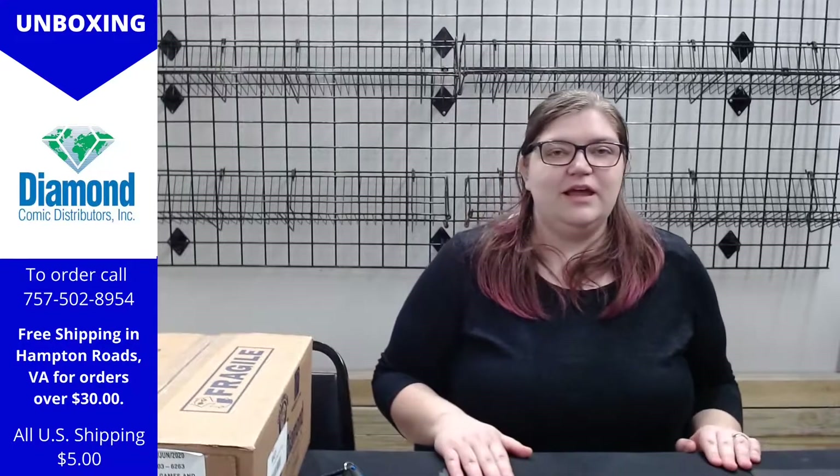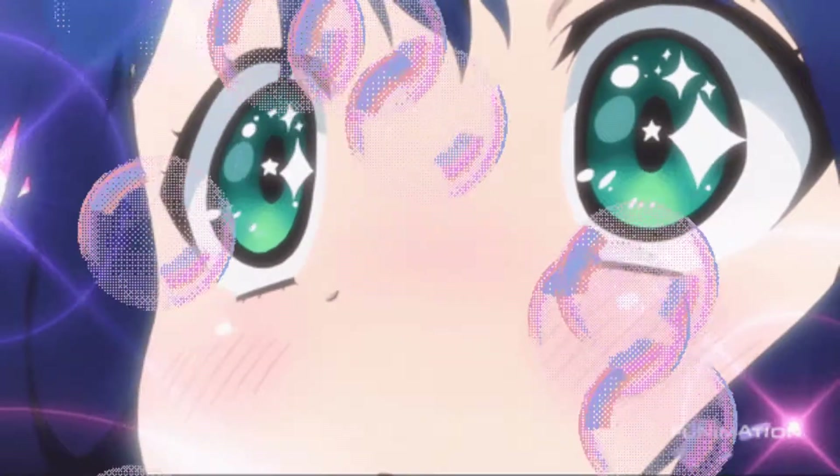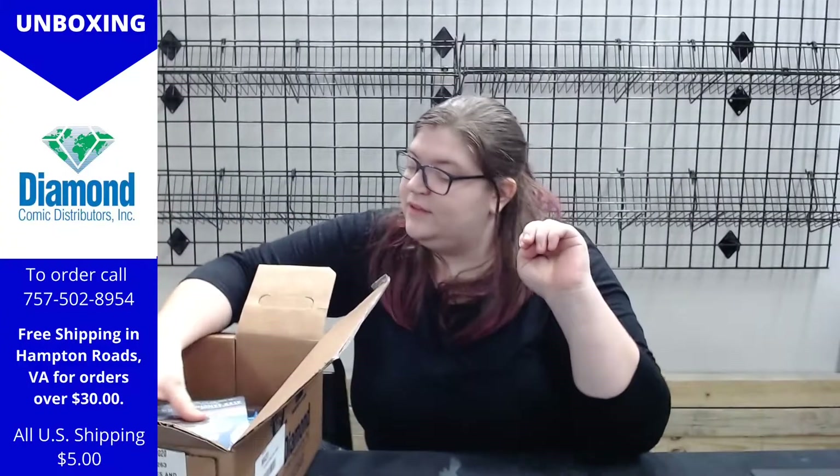We're gonna start getting into this box — and always the super fun part, packing bubbles. That just tells us what's in the box, we'll read that later. Alright, we have a trade paperback.